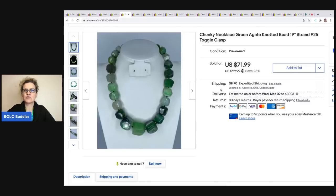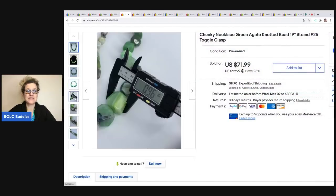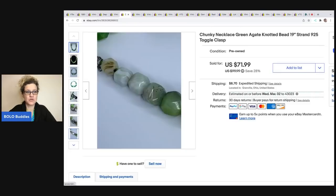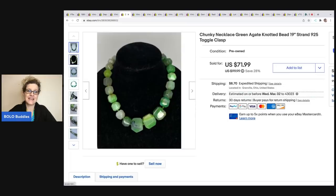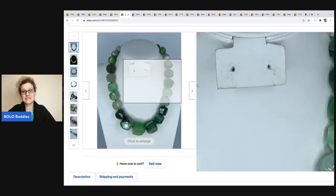This Chunky Necklace Green Agate Knotted Bead 19-inch Strand with a 925 toggle clasp is beautiful, but it took a long time to sell because I had it priced really high — I thought it was super special. It sat and sat and I finally reduced the price. Somebody made me an offer for $65, so I went ahead and took it. The buyer was all in for $80.51.